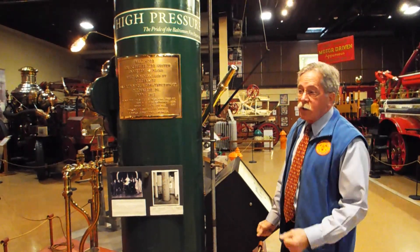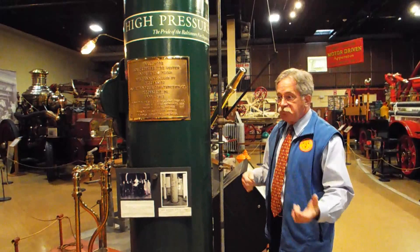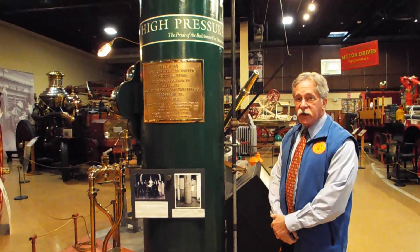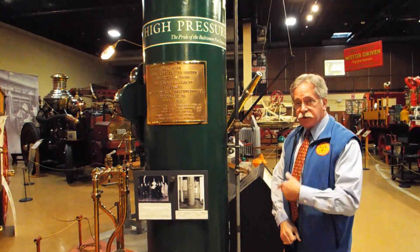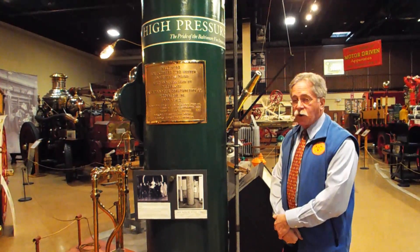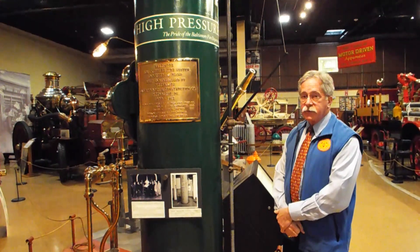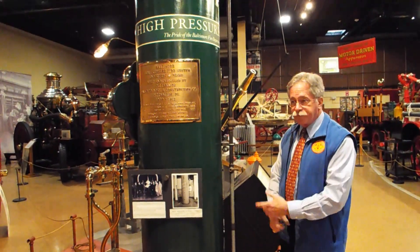Under normal circumstances, there was only domestic hydrant pressure on these mains. But as soon as an alarm of fire was sounded in the high pressure district through the telegraph system, the engineer on duty at the pumping station would start the first coreless engine and bring the line up to 250 pounds — which he could have done by the time the first engine responded to the fire.